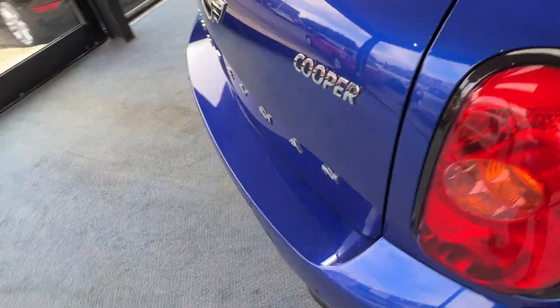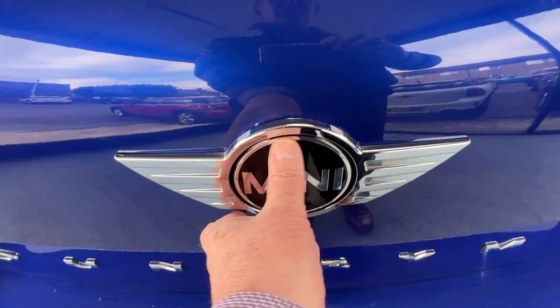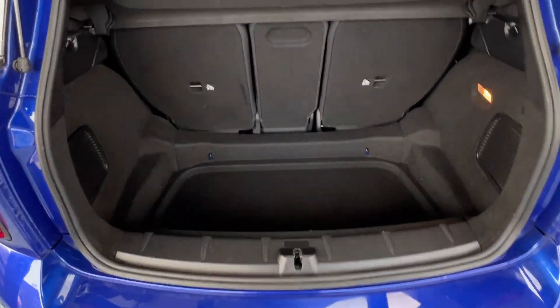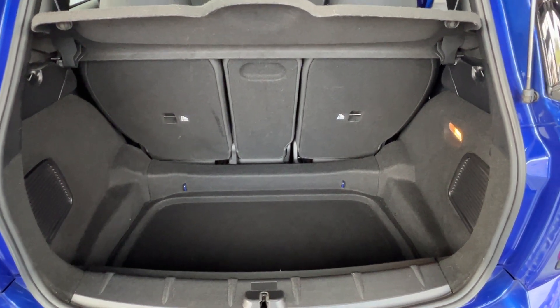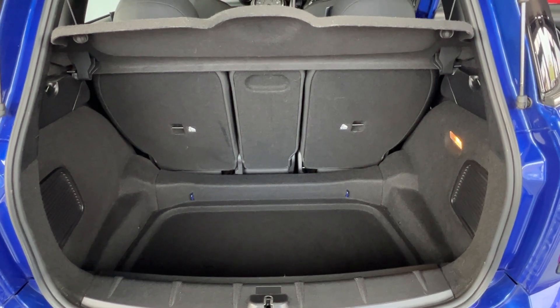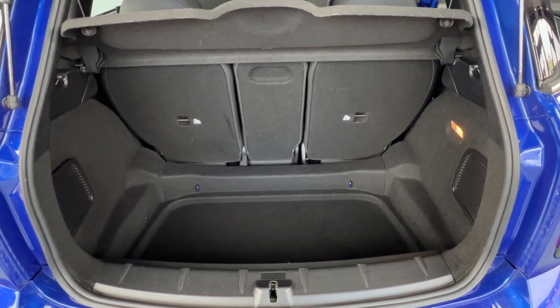I'll come round to the back of the car now. To gain access to the boot on the Countryman, all we need to do is press the Mini logo at the top and lift. So there we have a cavernous load space area. On the Countryman you can fold either of the rear seats or the central panel down independently of each other, which allows you various different storage options.